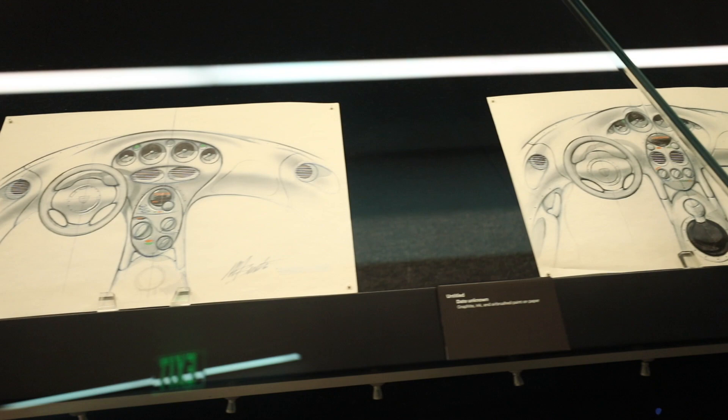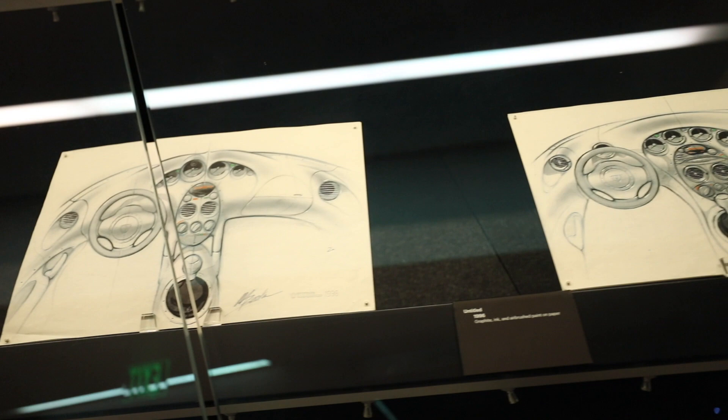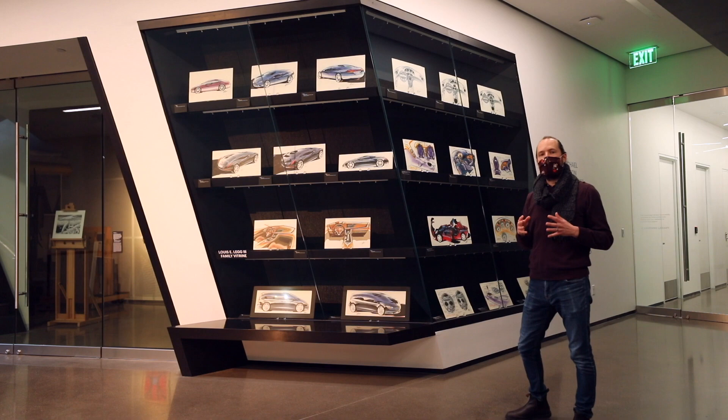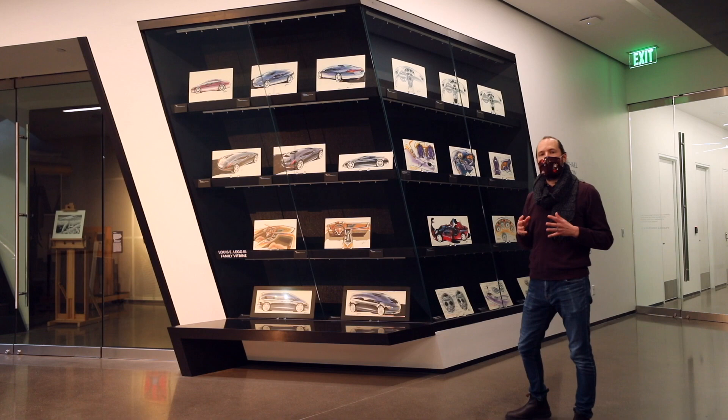One thing that I love looking at is the variation that you can see from image to image. Small differences start to appear, showing the ways in which he was working through different ideas and different concepts and designs in each of these drawings. This exhibition joins our major exhibition upstairs called Interstates of Mind, which focuses on the role of the automobile in shaping the America that we know today.